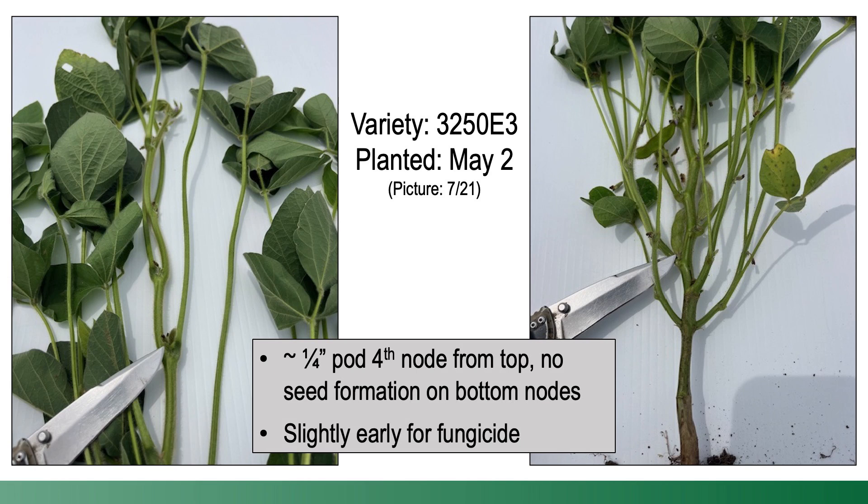Now the right growth stage is R3. We've heard that for quite some time, and we've tested it over a number of years and found R3 to be the most profitable. The challenge is identifying not only when soybeans are in R3, but when they're going to maintain and remain in R3. A textbook definition says R3 is a quarter-inch pod on the top four nodes on the main stem of the soybean.